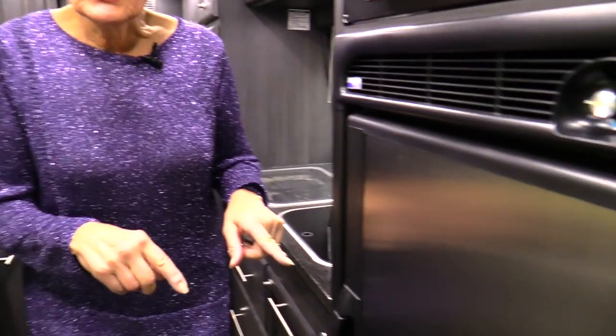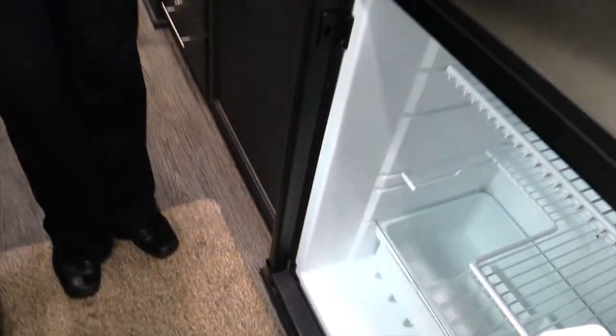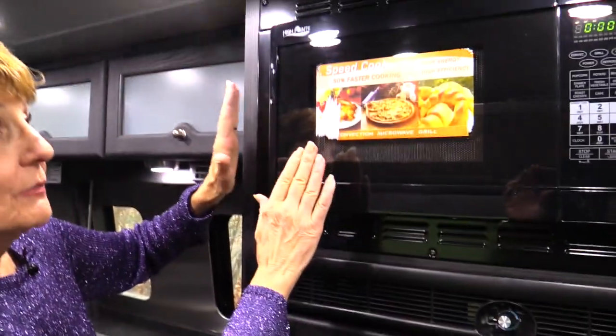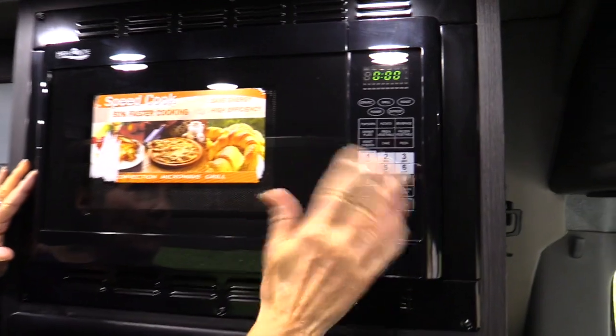One of the big changes — the first thing you'll notice is this refrigerator. Seven cubic feet, lots of room. We can take lots of food with us. The freezer is large — we can take enough food for a week. The microwave convection oven is up high, easy to read the panels and directions, easy to set.